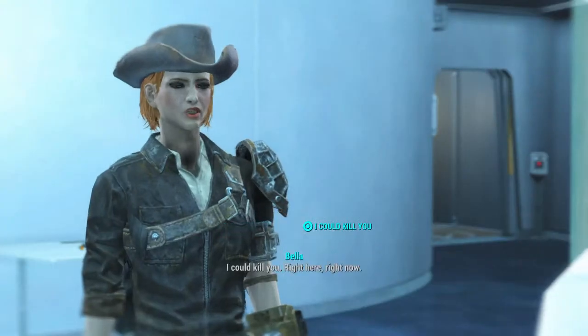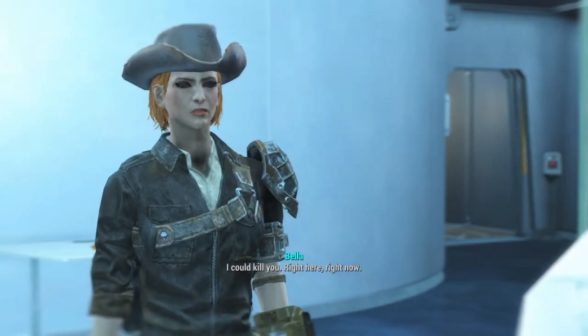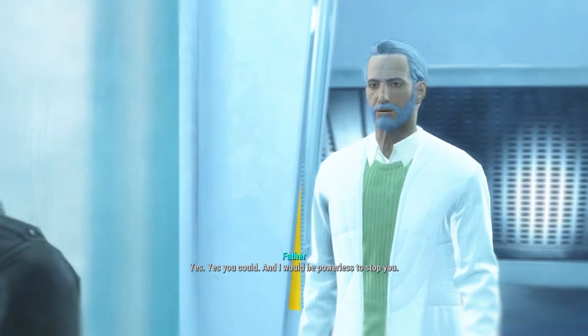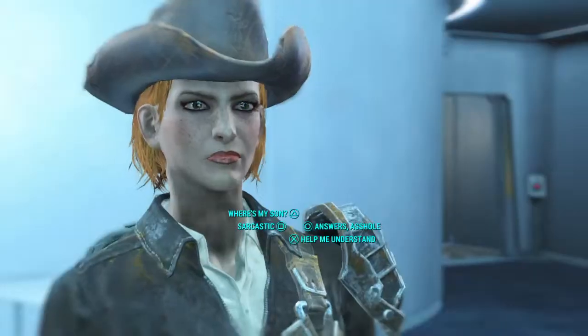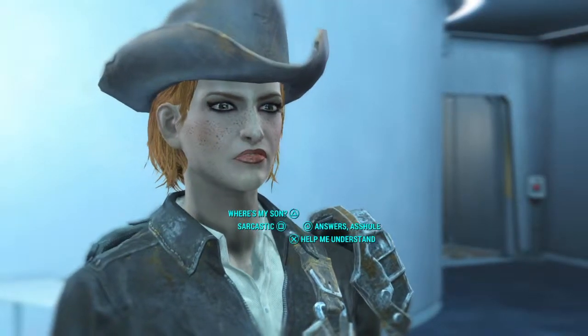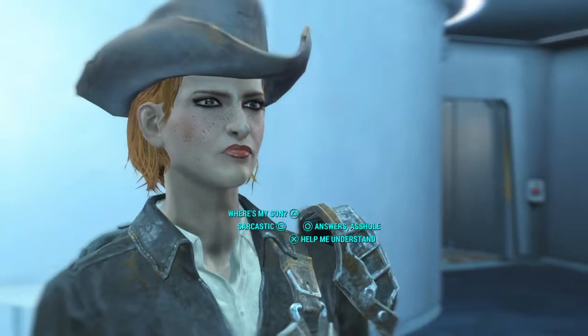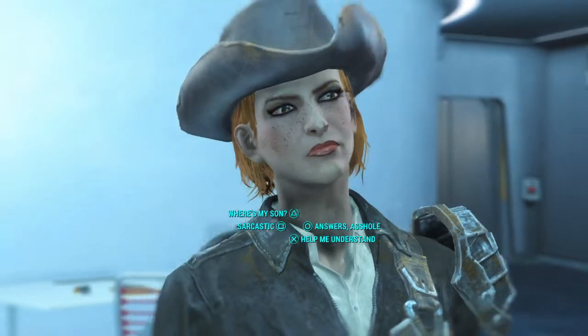I could kill you. Right here. Right now. Yes, you could. And I would be powerless to stop you. Just want to say something — I have killed him at this point before. I completely moved away from dialogue, pulled out my revolver and just blew his head off. I think I've done that twice, on my Minuteman character.